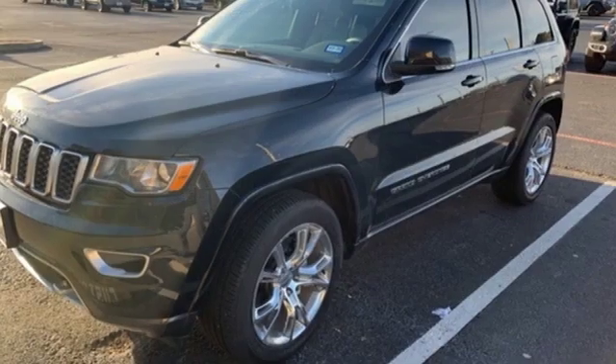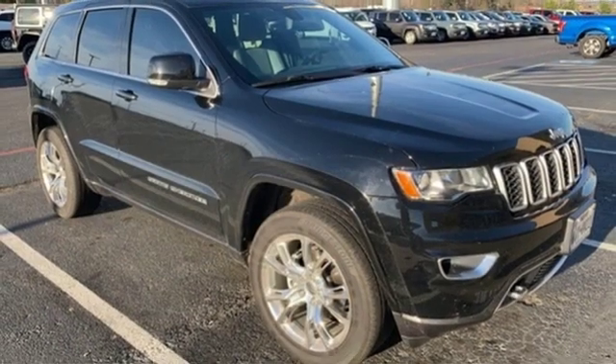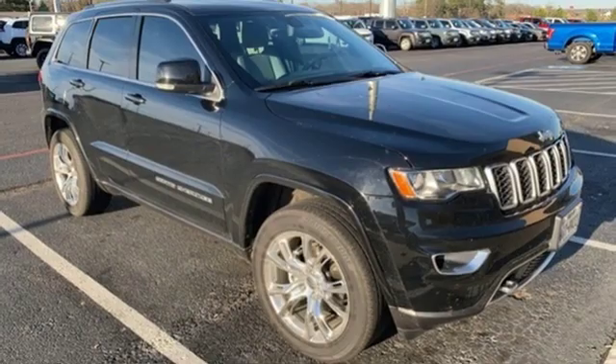Automatic transmission, aluminum wheels, gas pressurized shocks, and heated leather bucket seats. See it for yourself when you take it for a test drive.